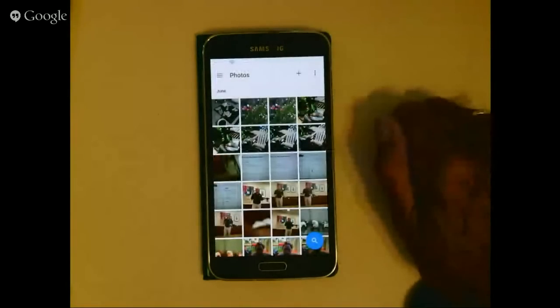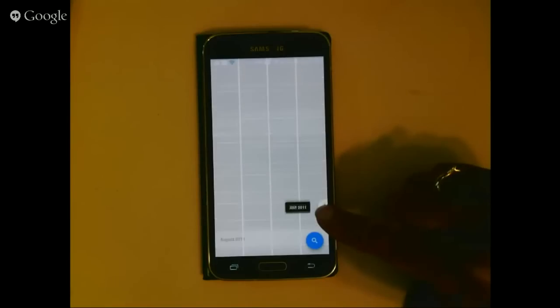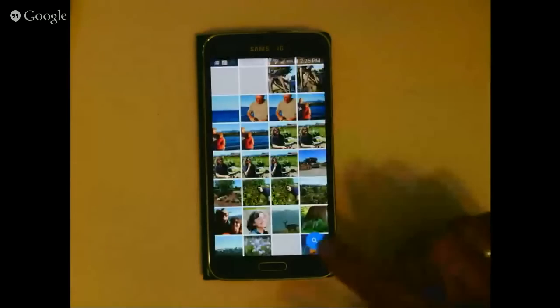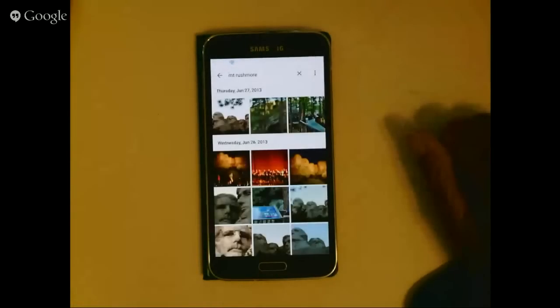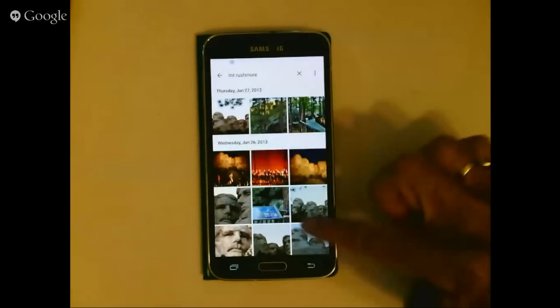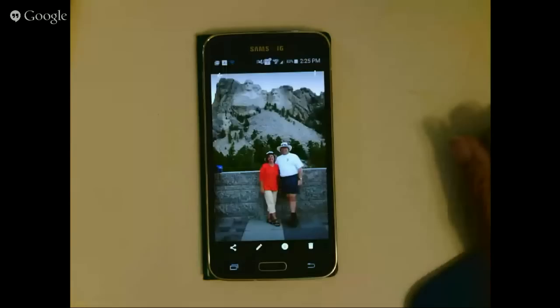Think of Google Photos as a giant warehouse for all your photos where you don't have to decide what boxes they go in — you just dump them in and Google's minions organize them. All you have to do is ask, and that's the Search. I searched for 'Mount Rushmore' and instantly got photos from 2013, 2011, and 2004. All our Mount Rushmore pictures available just by searching — that is what got me so jazzed about Google Photos.